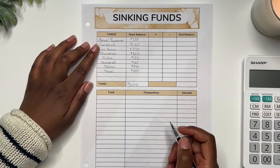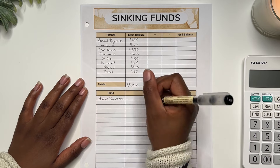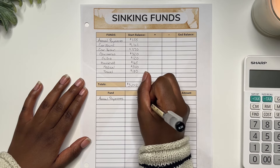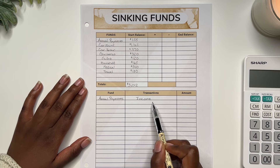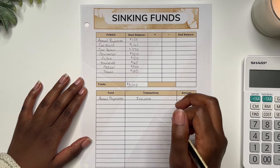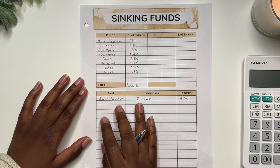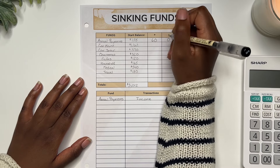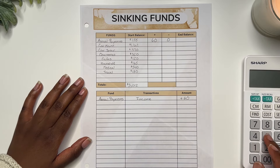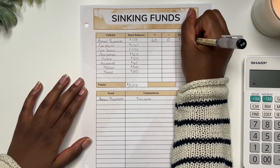First up we have annual payments. For any money added from my paycheck I notate that as income. For the month, annual payments received a total of $60. I did not take anything out of this sinking fund. So if we started with $155, we added $60 and took nothing out — that means our end balance in this envelope should be $215.